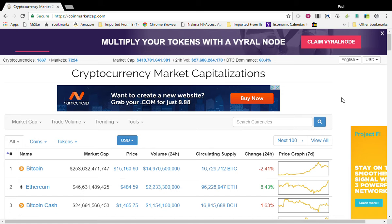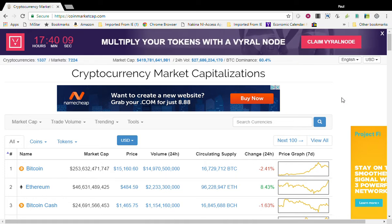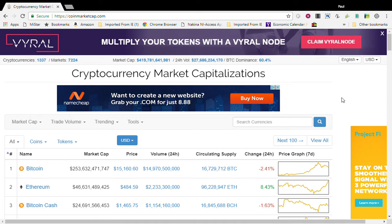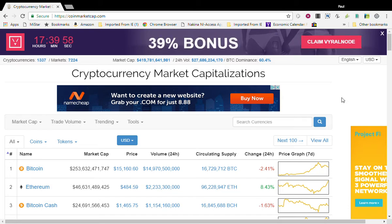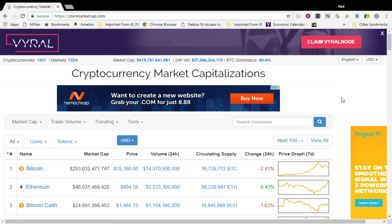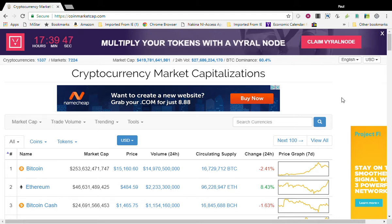What's up everybody, coming to you yet again with another video. Can you believe it — market cap of over 419 billion dollars. Amazing where we have came. In this video we're going to talk about the new coins added to CoinMarketCap for December the 9th, 2017. So let's get started right into the video.